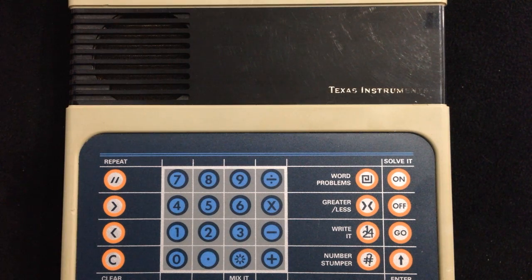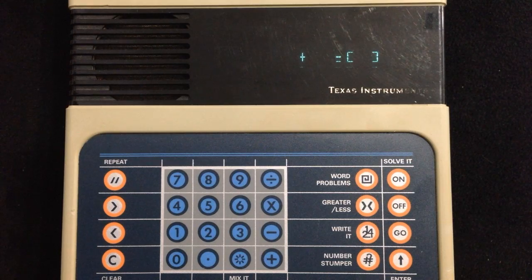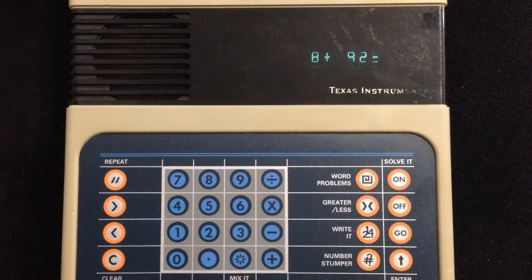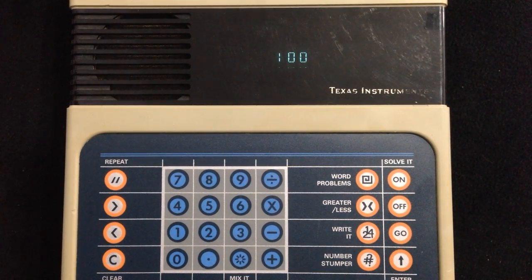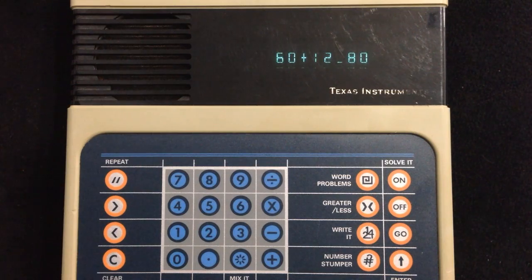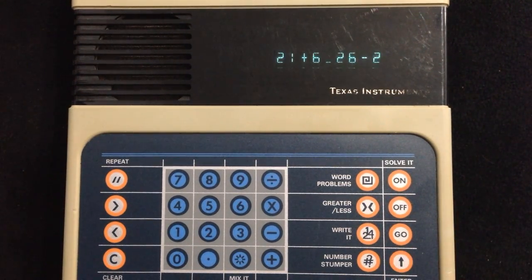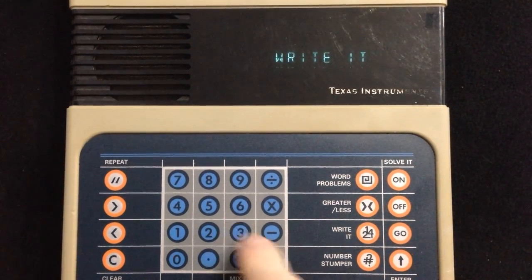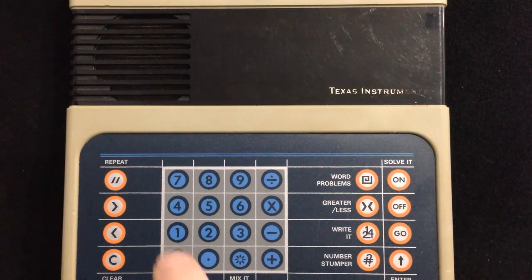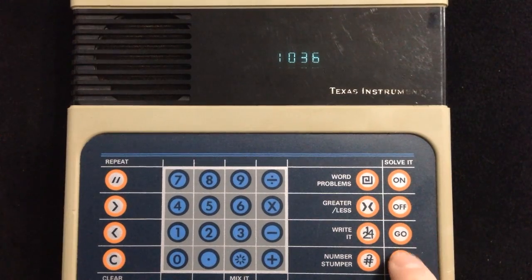The Speak & Math is designed to ask you math problems and have you solve them. It can ask addition problems — for example, '8 plus 92 is what?' — as well as greater than/less than questions. It can also pronounce a long number out loud and have you type it in, such as 'one thousand thirty-six.'